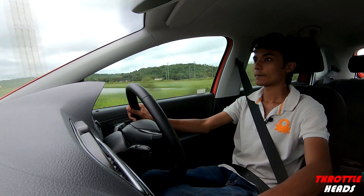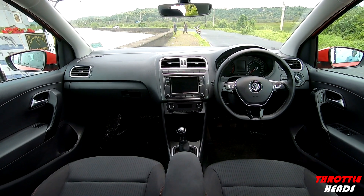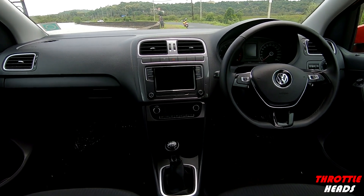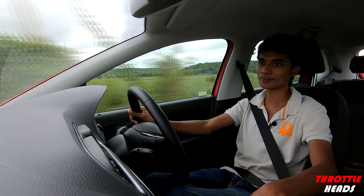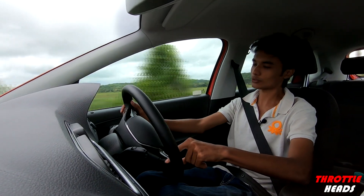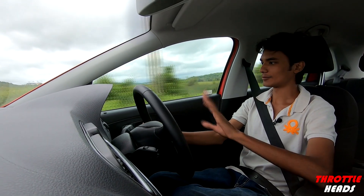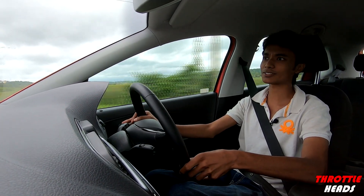Coming to the inside, everything stays exactly the same. You have your climatronic AC, a decently sized screen with some buttons on the side — radio, media, phone, app setup — so all you tech guys know what that does. You have the regular, not-so-new Polo steering wheel that's on all the Volkswagen cars, with some steering-mounted controls. You also have your European-style headlamp switch, and more or less everything stays the same.